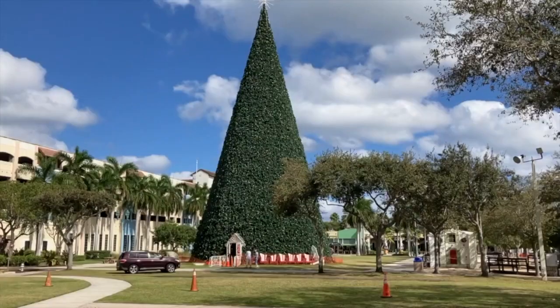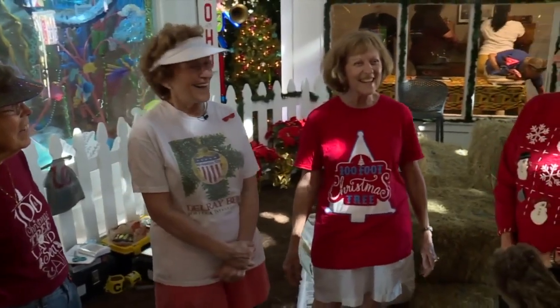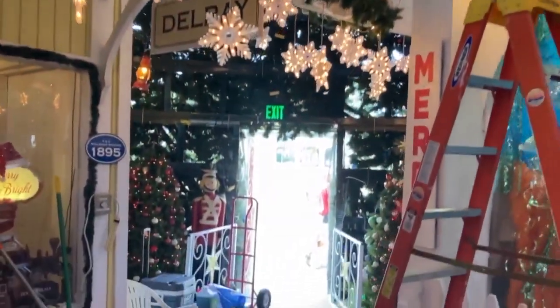Is this tree real? Yes. And how do you answer that question? I try to be nice. While not exactly real, it's hard to dispute the tree is a real showstopper that makes the city shine.